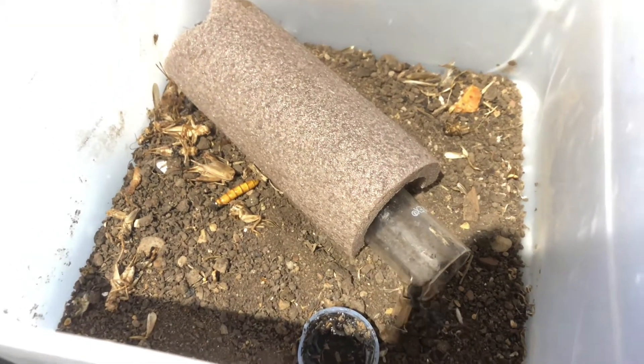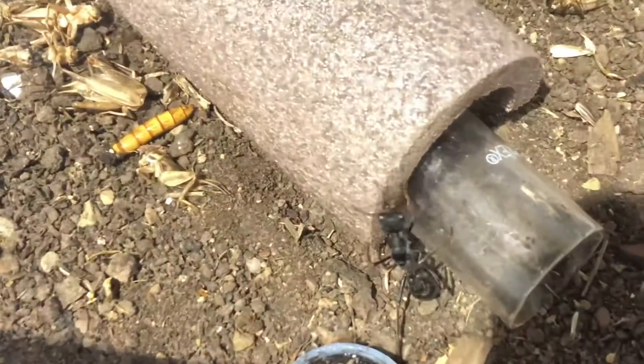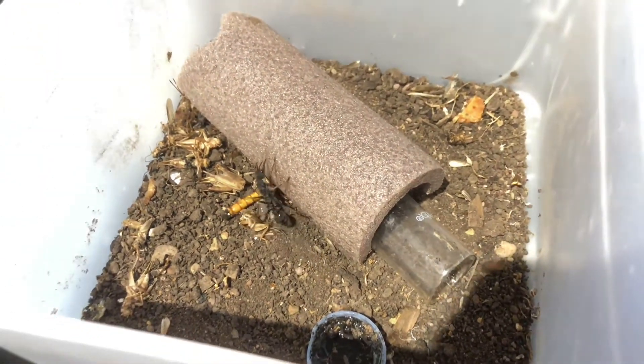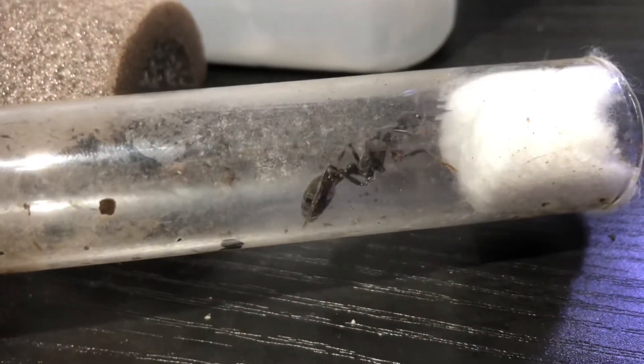She did have one larva a couple of weeks ago. It was going perfectly and then all of a sudden it just started turning yellow. I was giving her a good amount of protein, but then all of a sudden she just stopped feeding and dumped it in the outworld, which is really annoying. I'm not sure what's going on here. I'm actually selling her, as I've just had no luck with her.